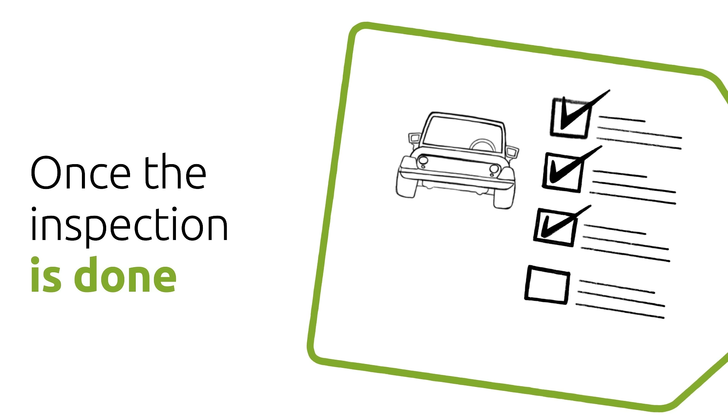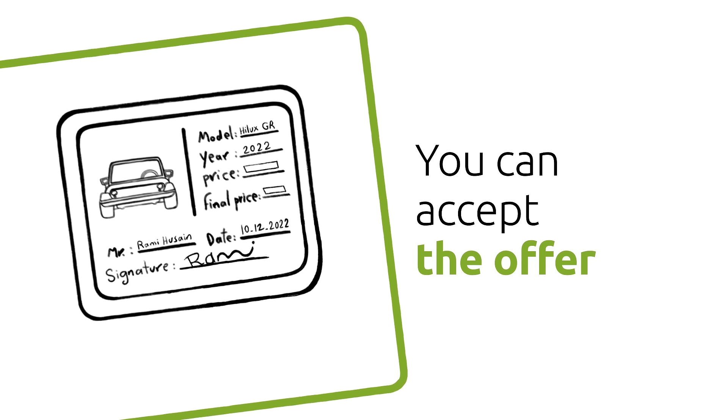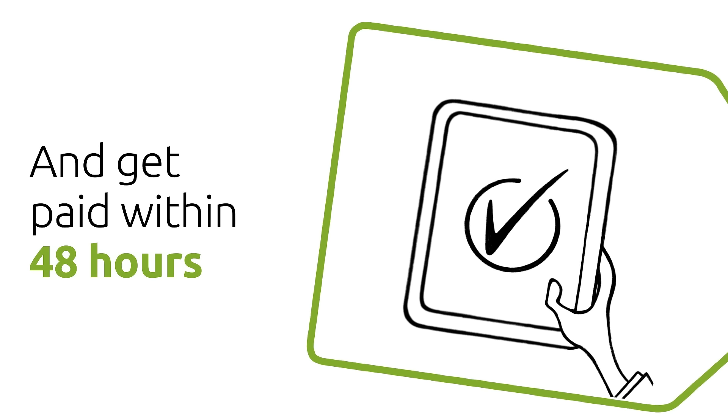Once the inspection is done, you'll get an offer within 30 minutes. If you like the price, you can accept the offer, and the payment will be transferred to you within 48 hours.